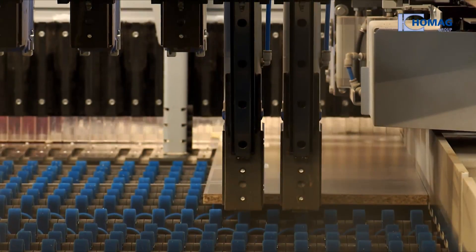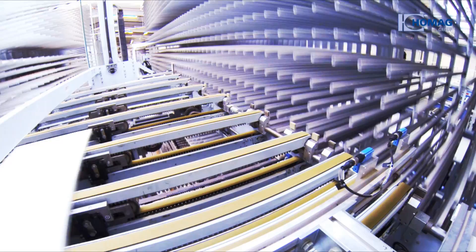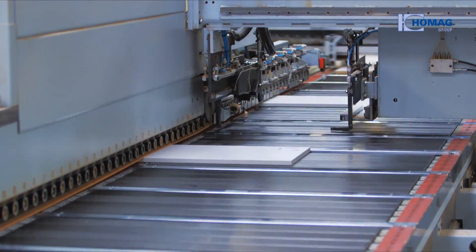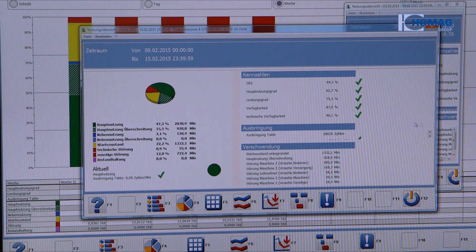World Premiere. A completely new Holtzmer saw revolutionises batch size 1 cutting. Efficient machines. Efficient processes. Efficient production. Networked production considerably increases your productivity. The software makes the difference.